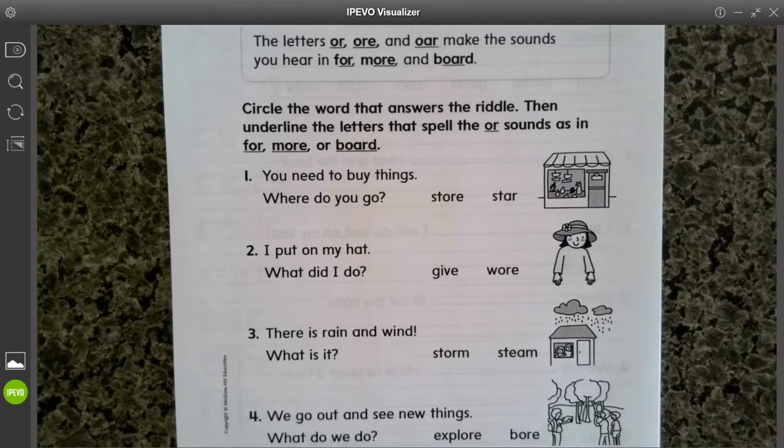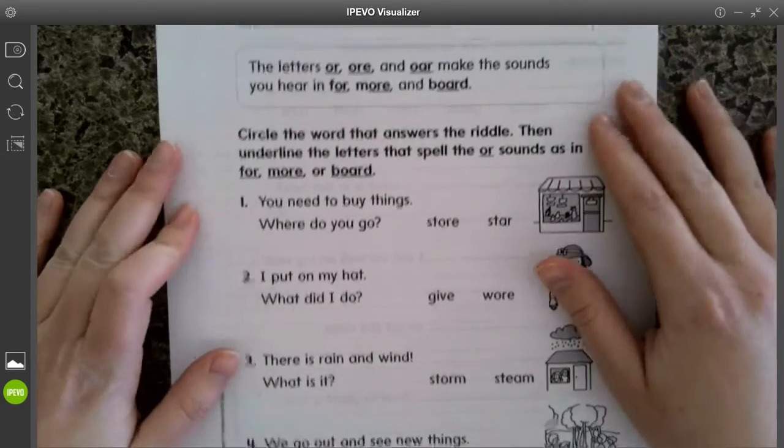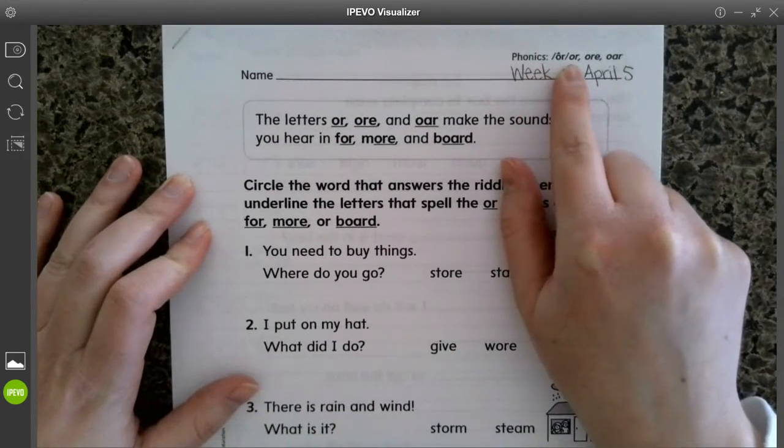Okay, first graders, our focus this week is on the OR sound while we do our phonics. So phonics, we're focusing on OR.